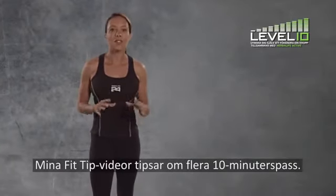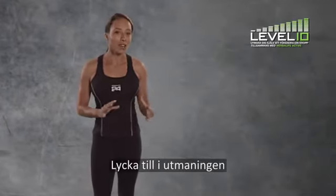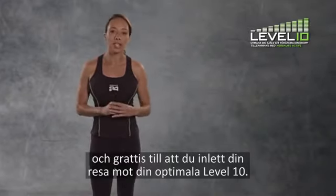Watch my Fit Tip videos for plenty more 10-minute workout ideas. Good luck for the challenge and well done for starting on your journey towards your personal level 10.